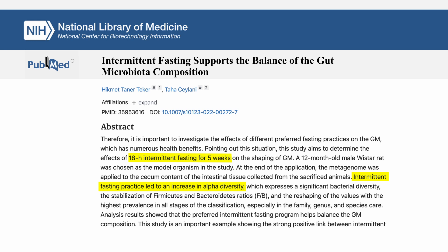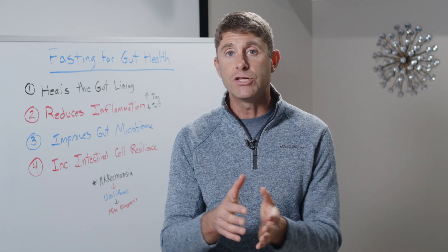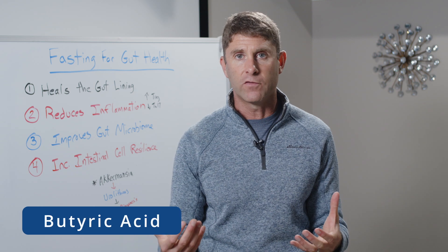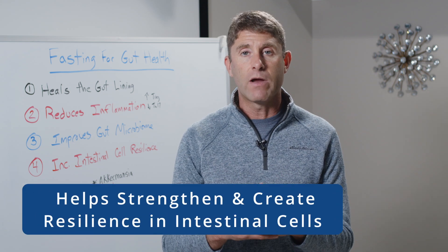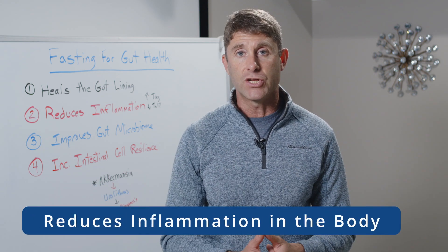Short-chain fatty acids have an anti-inflammatory effect in the body — things like butyric acid, which is a preferred fuel source for enterocytes, the intestinal cells. Butyric acid helps strengthen and create more resilience in intestinal cells and reduces overall inflammation in the body.